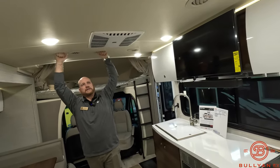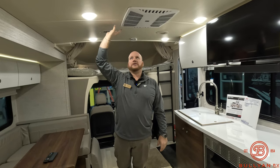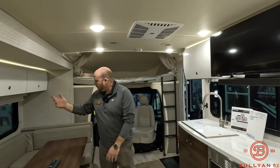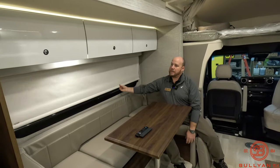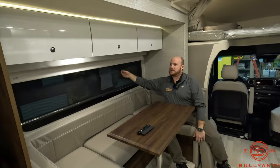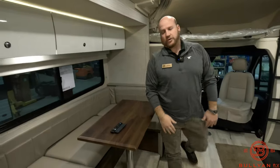The ceiling in the View is just like your diesel Class — the soft ceiling helps with road noise going down the road, makes it look a lot nicer, and is really easy to clean, just wipe it down. You've got the MCD blackout shades and the day-and-night shades here, along with the blackout shades. With the View, it's just that next trim package — giving you all the little extra bells and whistles above and beyond what some of those folks are looking for.